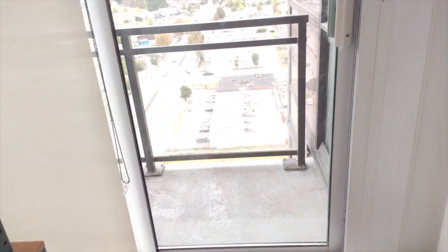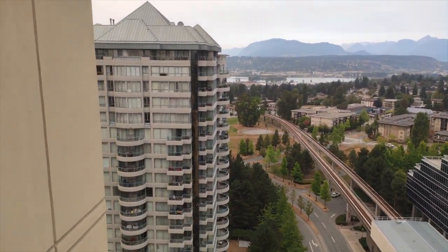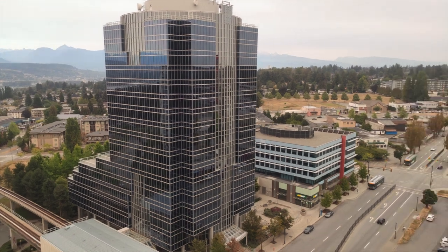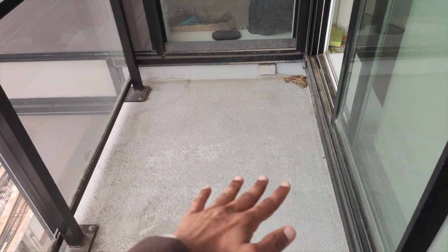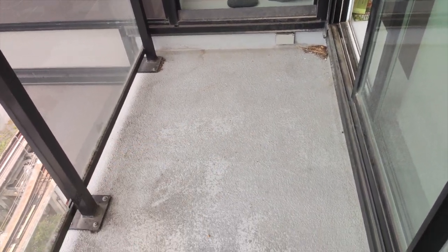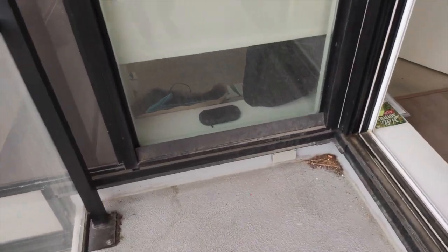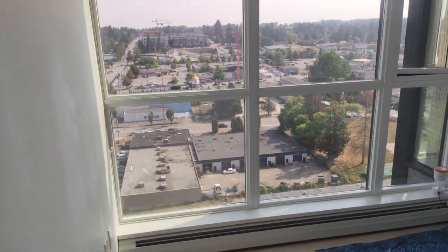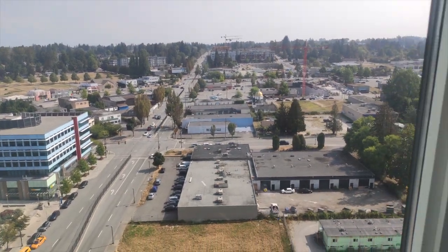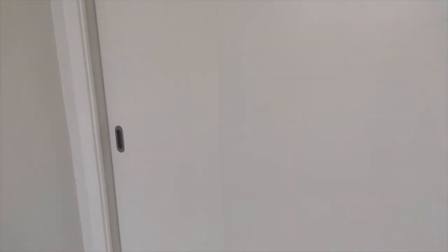Now let me show you the balcony. This is the balcony and let me show you the view from here. As you guys can see it's quite spacious and we can easily keep two chairs and a table here. You might be getting some background noise because of a SkyTrain that has just come. This is the second room and here another girl is staying. She just came yesterday so we still have to get the mattress for her. It's not a very big room but it's enough for a person, and this is the wardrobe.